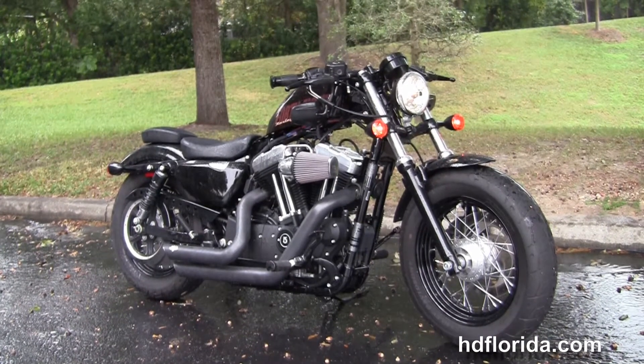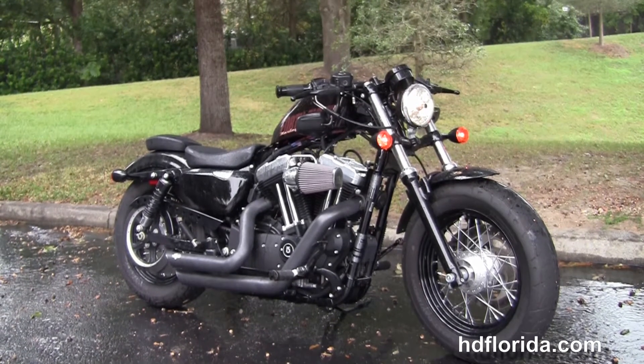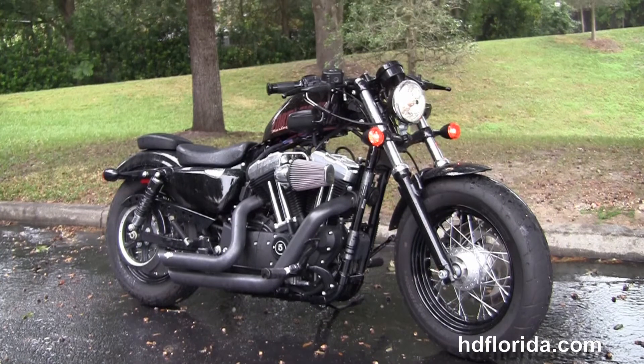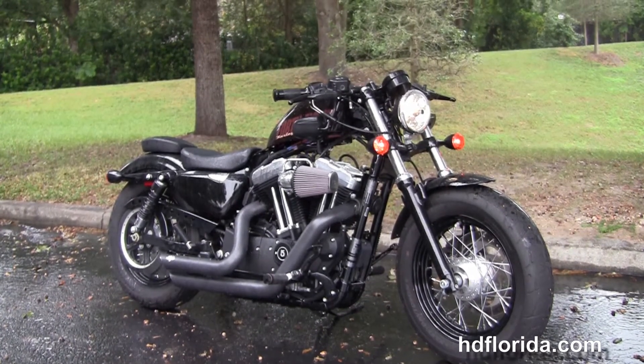For more information on this used 2014 Forty-Eight that carries the balance of factory warranty, click the link below. To view the rest of our jaw-dropping inventory, visit us at hgflorida.com. We're always open 24/7 — remember, have one rocking, smoking, adrenaline-filled Harley day.